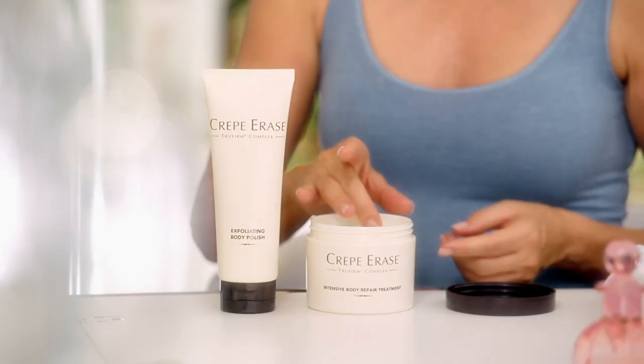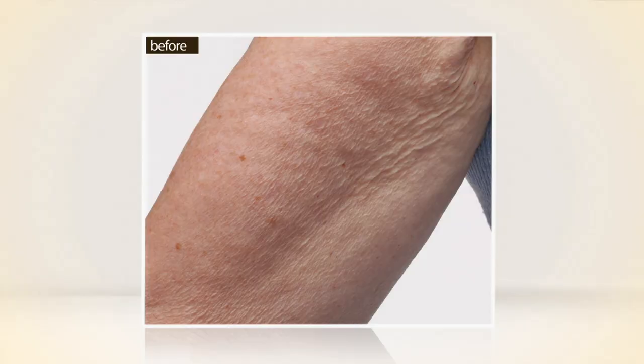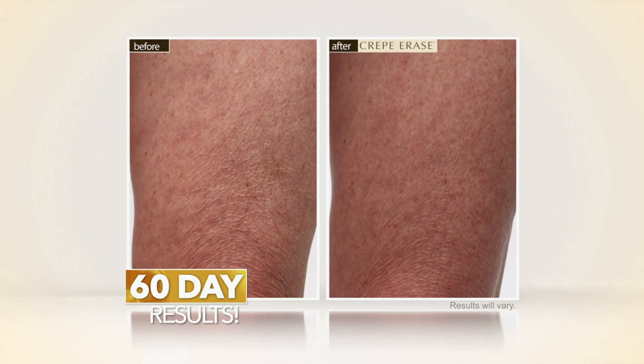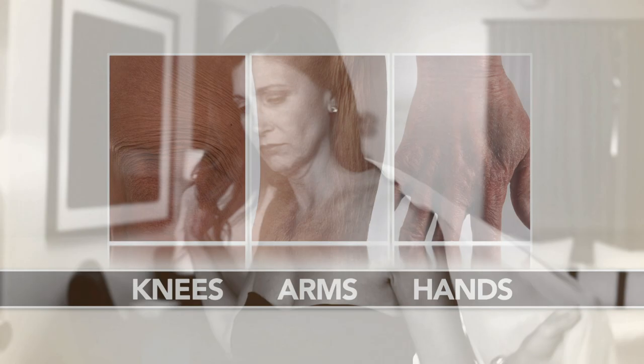I'm Jane Seymour. Have you ever had a moment in your life when you find something that changes everything? My epiphany was an anti-aging body treatment system that actually made my skin look years younger. It's called Crepe Erase, and it can transform the old-looking crepe-papery skin into visibly smoother, firmer, more beautiful skin that looks as young as you feel.